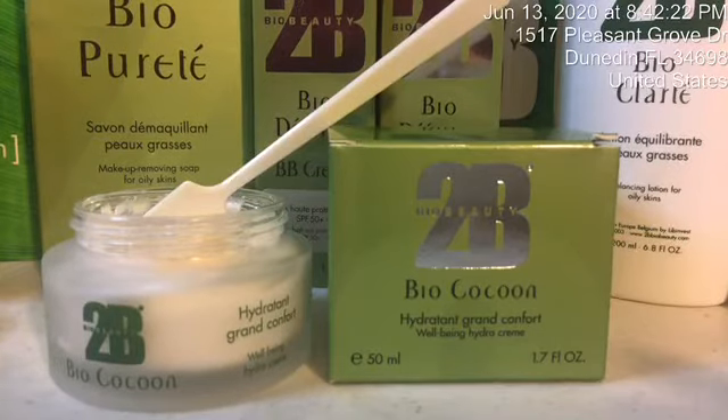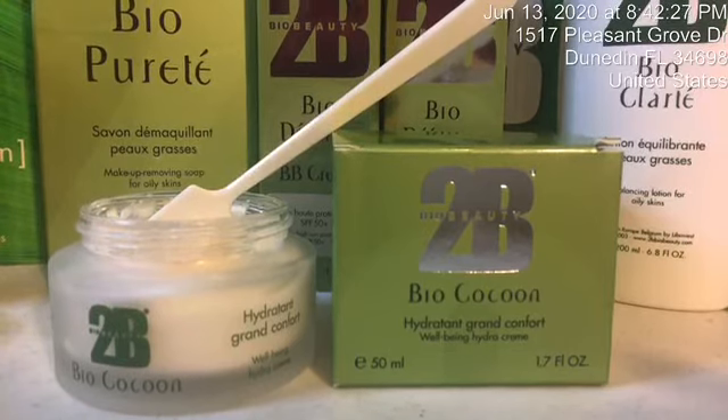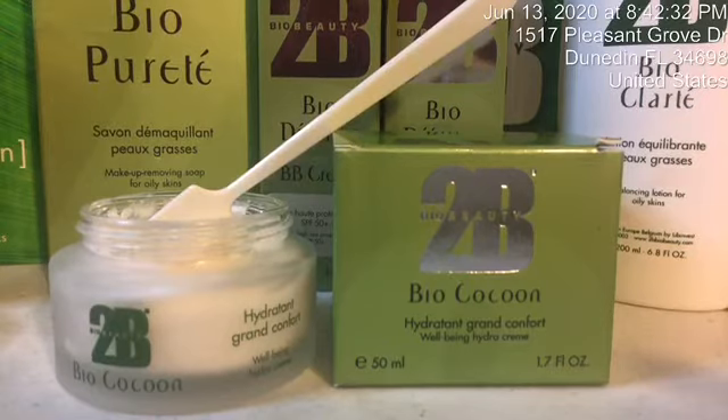Another ingredient is the Allantoin, and it also has a non-irritating, moisturizing effect. But it also helps increase smoothness, increase the water content, and it really helps with cell turnover as well.